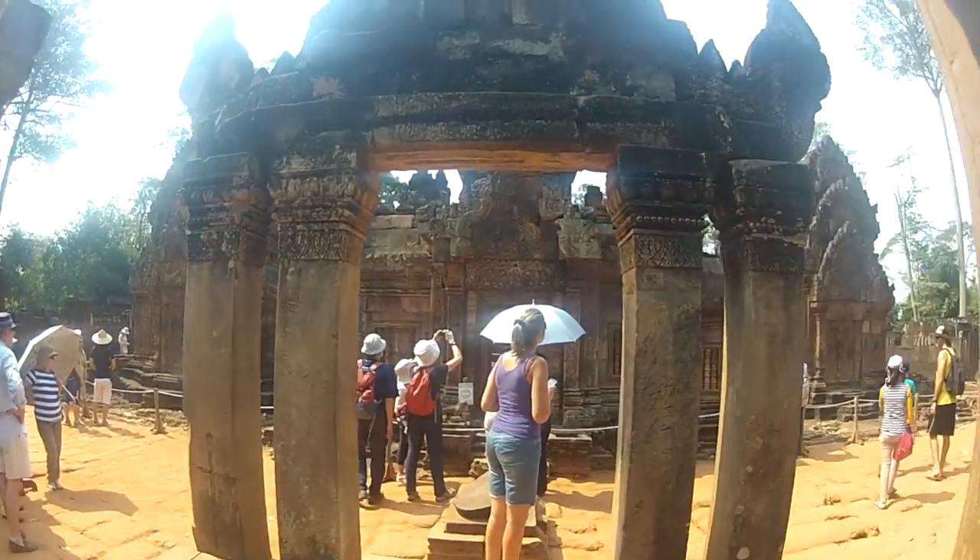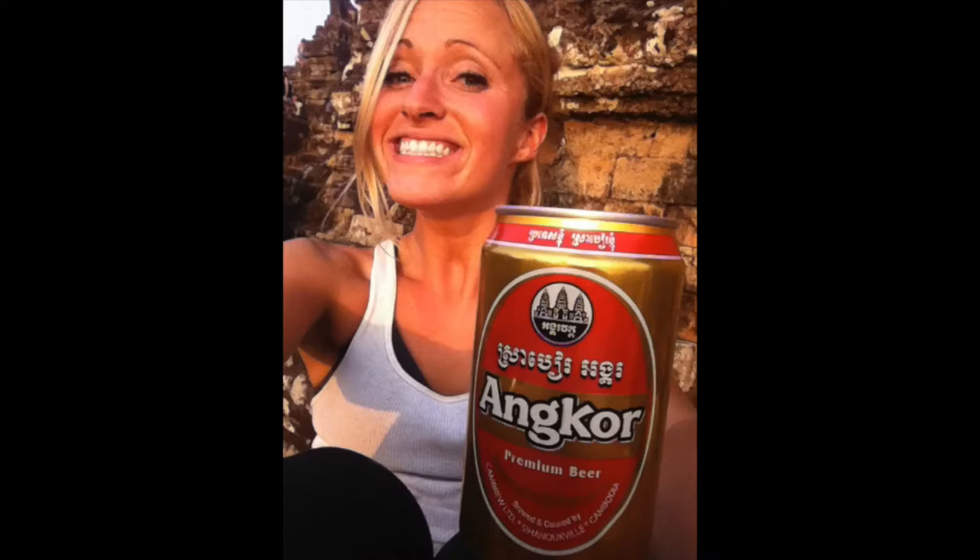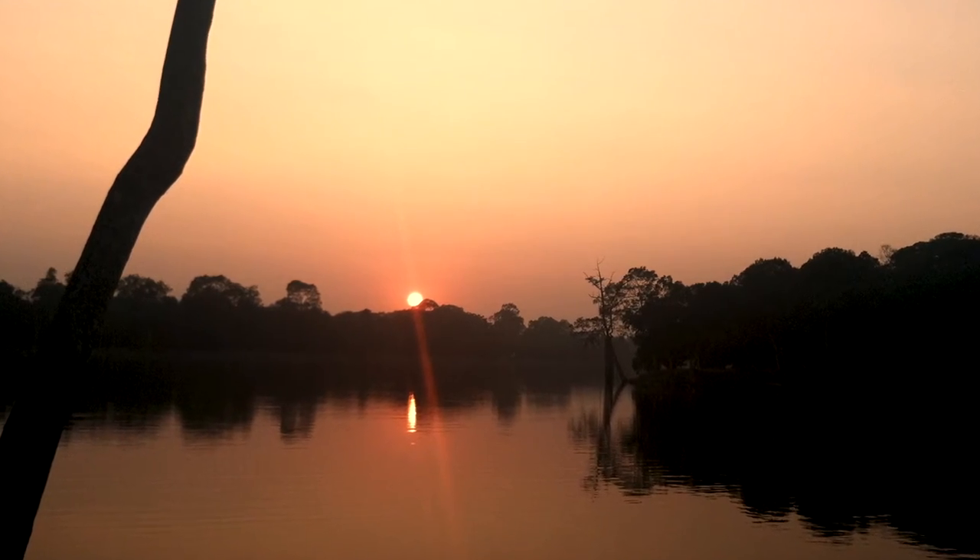I could have stayed here forever, but my camera gear had a different idea. After three solid days of temple hopping, my GoPro batteries and my memory card had it. So we hopped back on our bikes, headed back to town, found the perfect spot for sunset, drank an Angkor beer, and called it a wrap on three perfect days in Angkor.